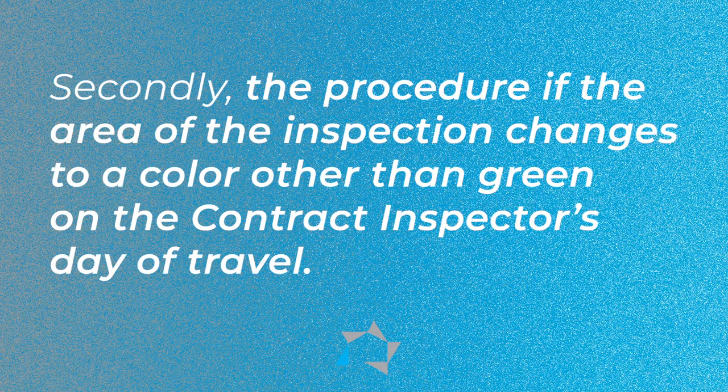Number two is the procedure if the area of the inspection changes to a color other than green on the day of travel for the contract inspector. What that means is that if the inspector is on their way out to do the inspection and for some reason there is a change in the heat map, then the inspector won't be able to do the inspection and you need to notify them or tell them when they get there. It's the same thing if you have a resident that has called into the office and said that they have the COVID virus.